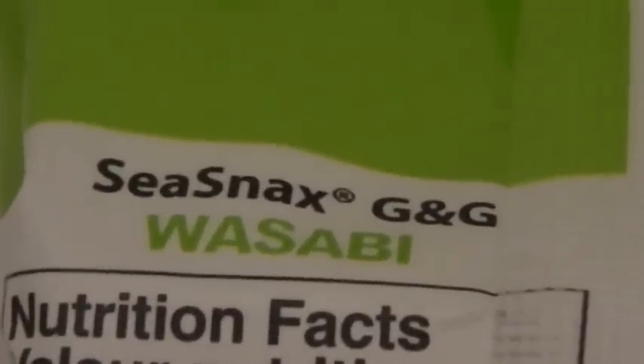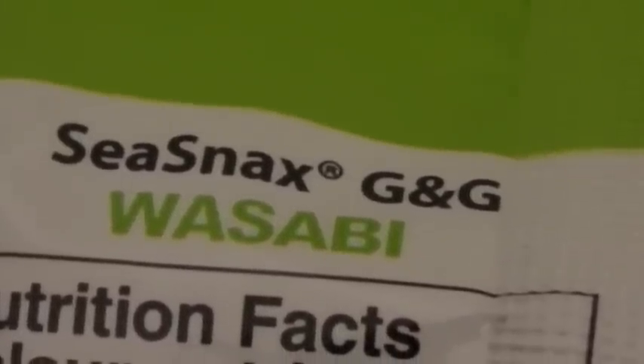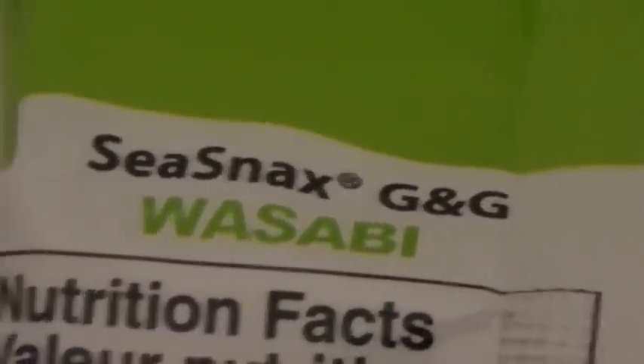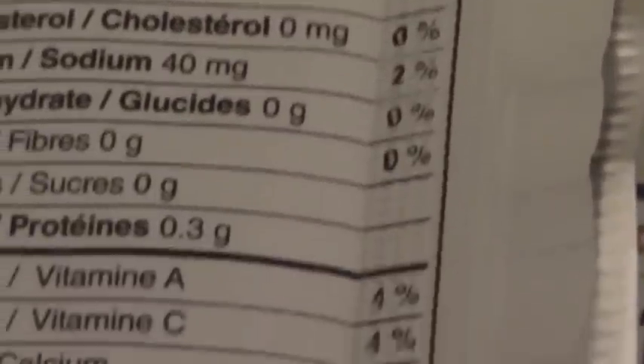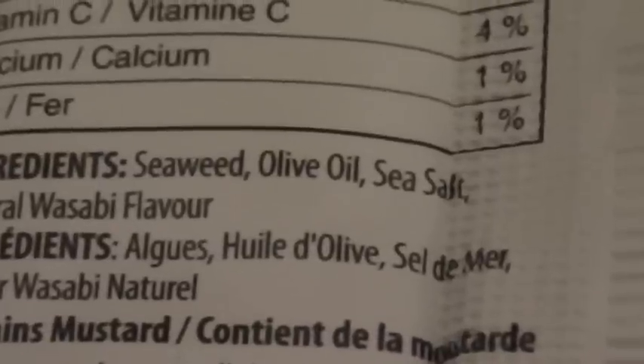Hello and welcome once again. I'm going to do a video here on iodine. I've talked about this a lot — this is what I use. This is the Wasabi brand from Sea Snacks, and the important main aspect of this particular product is...